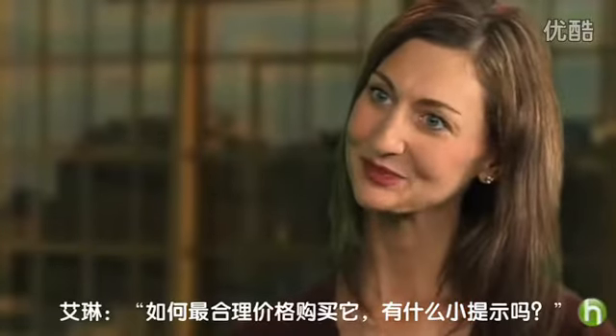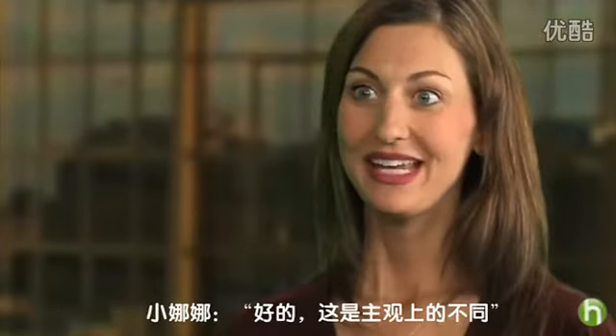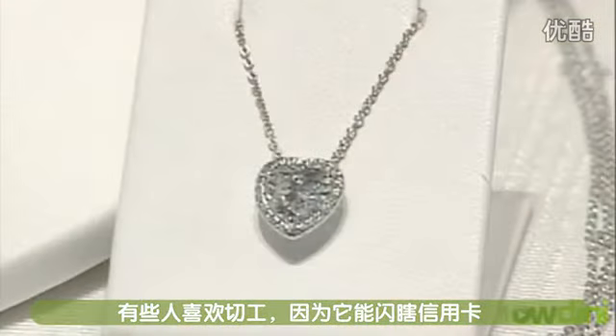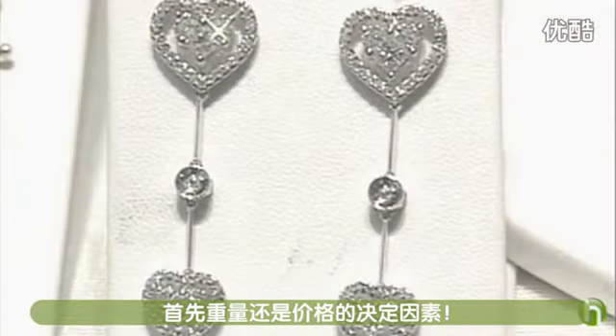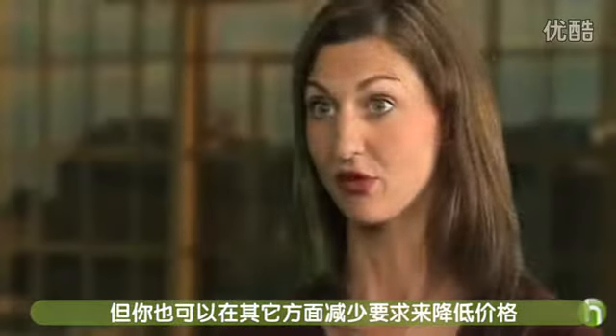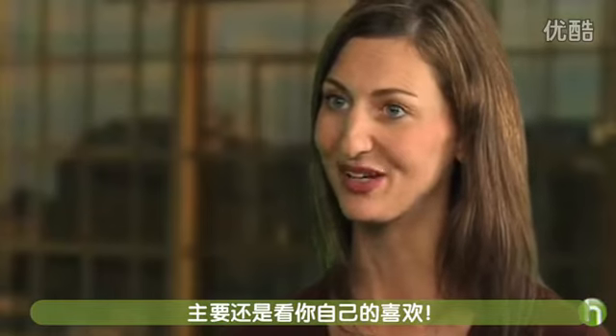What are some tips to getting the most for your money? Well, it's a subjective process. Some people like to look at cut because it's what makes it sparkly. But if carat weight is the most important, you can go a little bit less in terms of quality on the other three Cs. So it's really up to you.